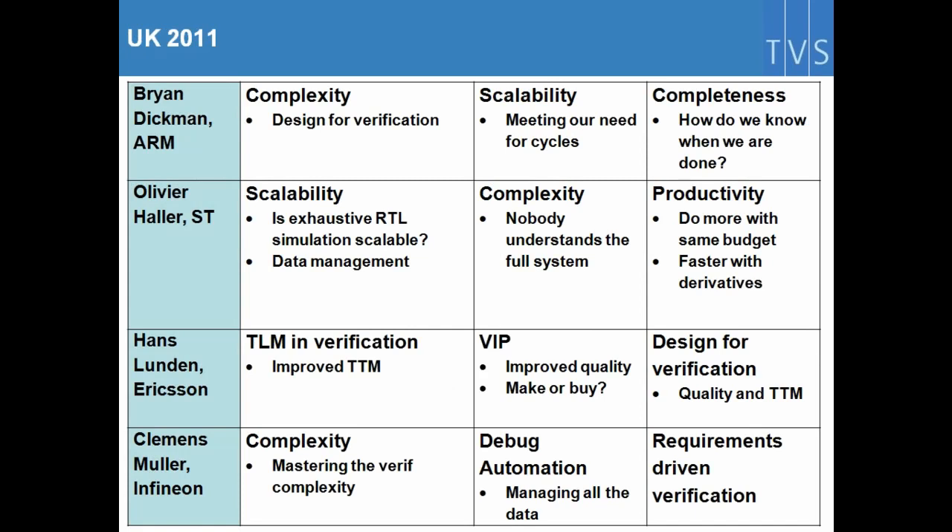A bit of background on the verification challenges. TVS has been running Verification Futures — our first one was 2011, held in the UK. That conference invites companies to come and tell us about their top three verification challenges. Since 2011, we've held this in several locations, such that the data we've got is becoming quite interesting — you can start to see some trends in the data.